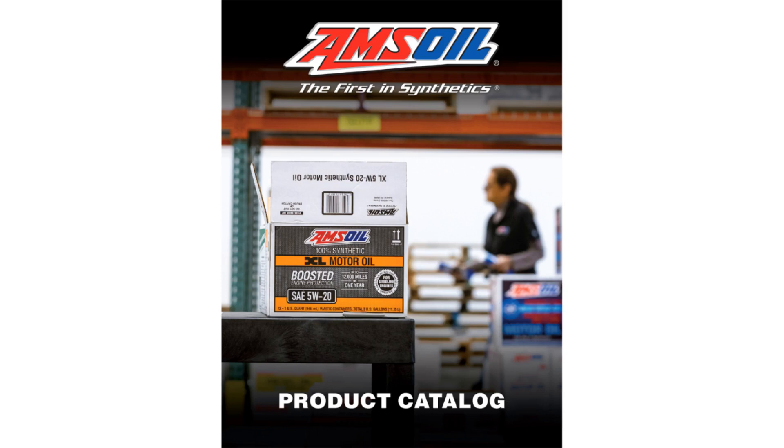Click the link below to learn more on how contractors can purchase Amsoil lubricants at wholesale prices and request a free Amsoil catalog.